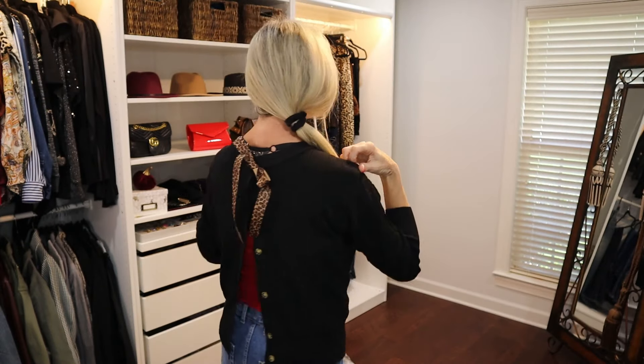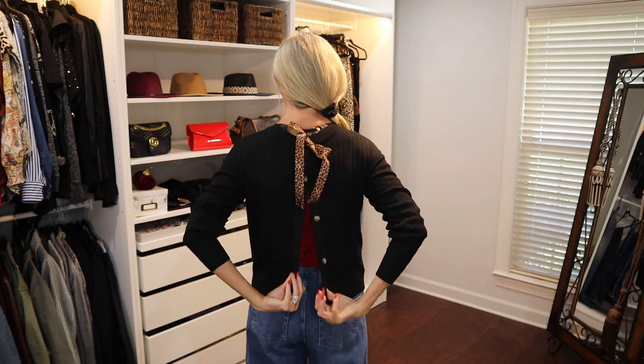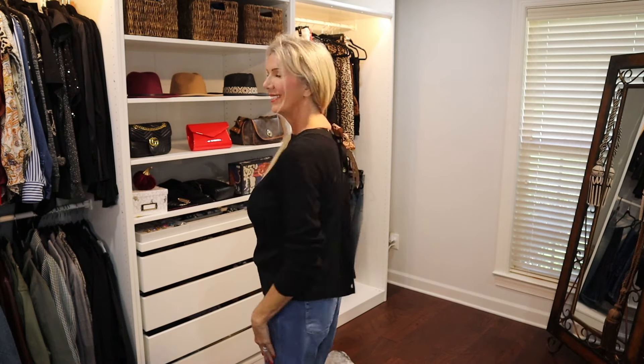I have the cardigan on over a red Time and True cami with wide leg jeans from my closet. You can wear it with the bow in the front, or flip it around and wear the bow in the back — isn't that cute? So that about does it for this week's Walmart video. I hope you found some value in this.